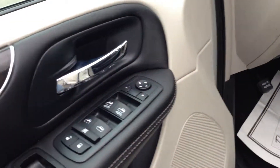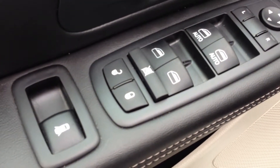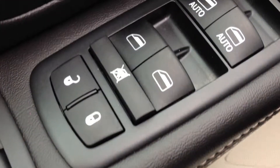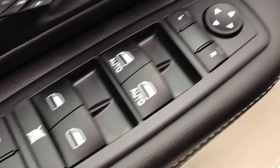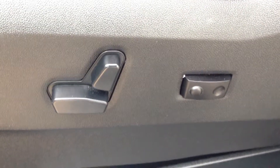On the inside, we have all three rows of power windows. The third row is a power fold-out. We have power locks, as well as power mirrors. On the driver's seat, we have a power driver's seat with lumbar support.